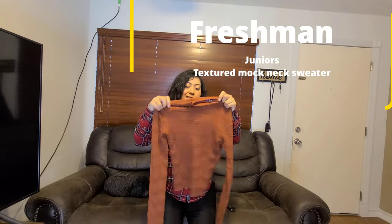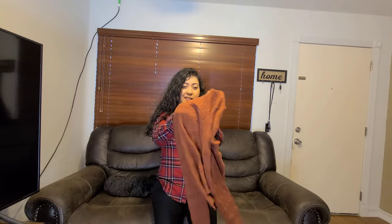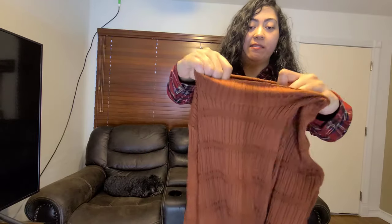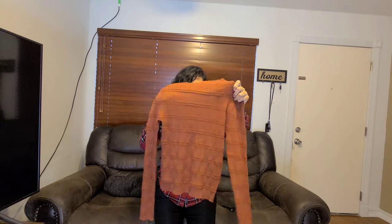The first item we have is this long sleeve shirt. It's kind of see-through, so you have to put a shirt underneath it. It also has a nice little texture, different from the other shirts. This one is a rust color and they have different colors available.